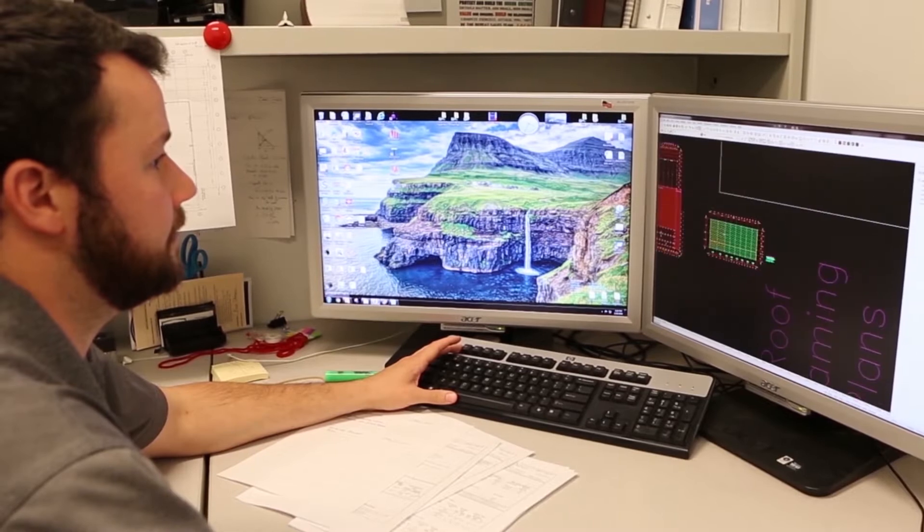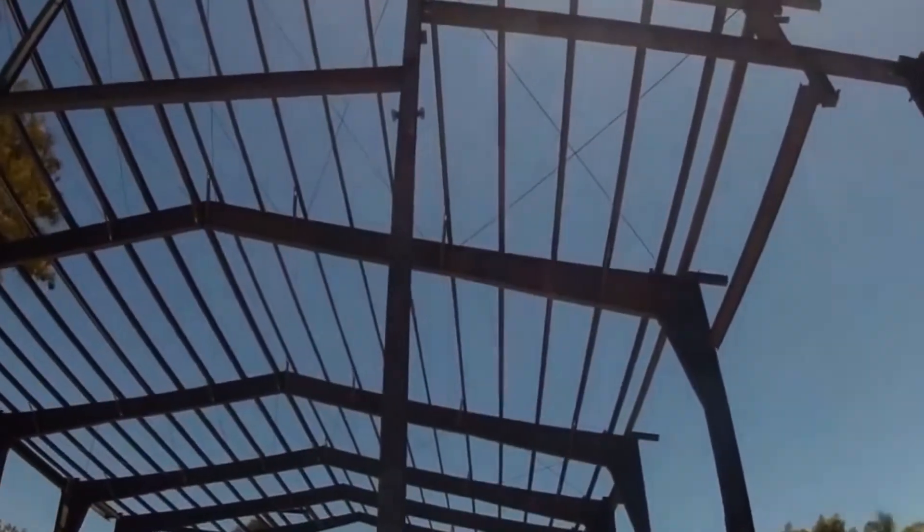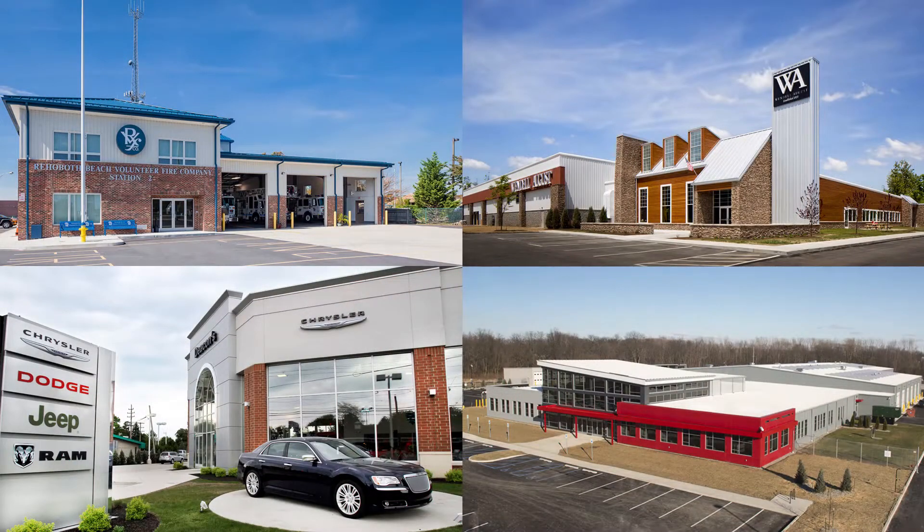A metal building system is a custom engineered steel solution that optimizes and integrates steel framing, roofing and walls. It is the most popular low-rise commercial building solution in America today.